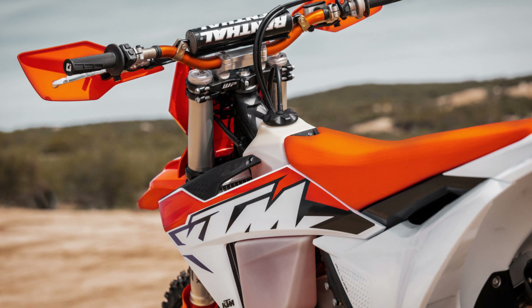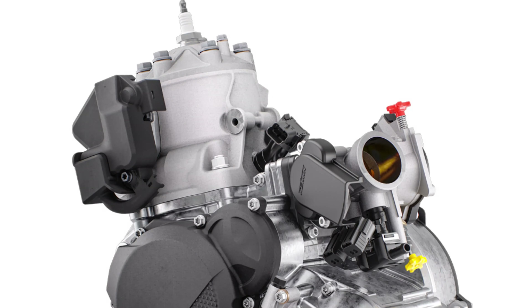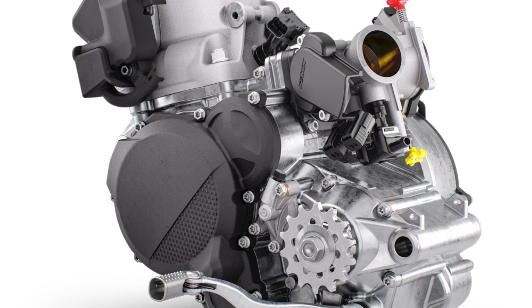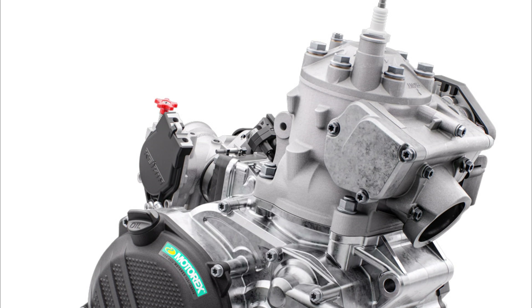What do you say about the new look of the KTM? At first I didn't like it, but the more I look at it, the more beautiful it becomes. But I have to be honest — to me, appearance is not as important as how a motorcycle behaves while riding.